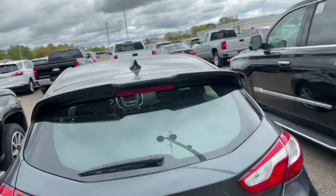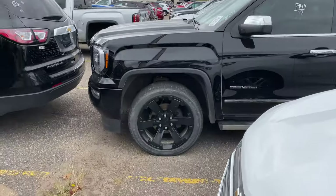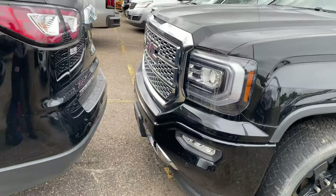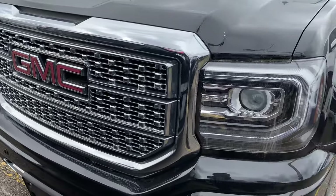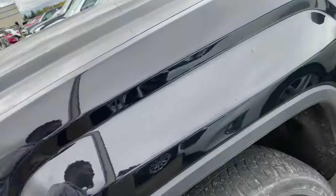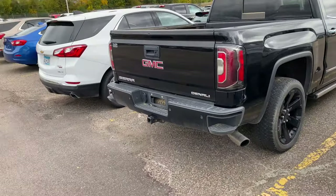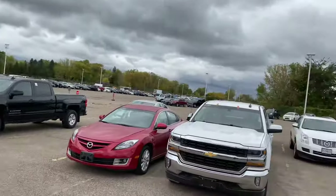Hold up - they got the 2017 GMC Denali pickup truck. Black on black with the chrome joint. Look at that grill - this is beautiful. This is what I like right here. That's a beautiful truck - that's all I got to say. Black on black. Look at all these cars back there. If y'all want to see more videos like this, smash the notification bell, hit the thumbs up, follow me on the social media platforms. I appreciate y'all like always. Shout out to all the dope subscribers. Y'all have a good day. I'm out. Peace.